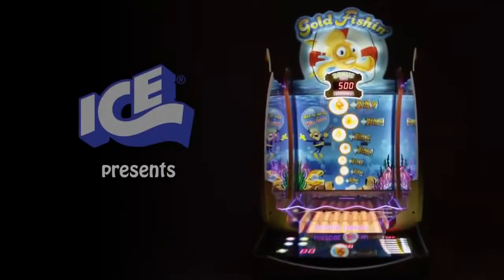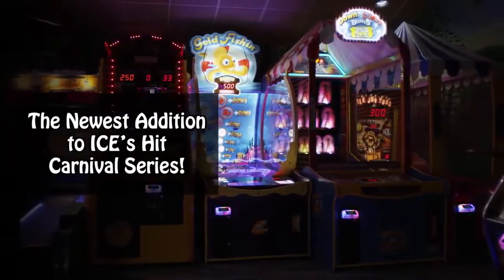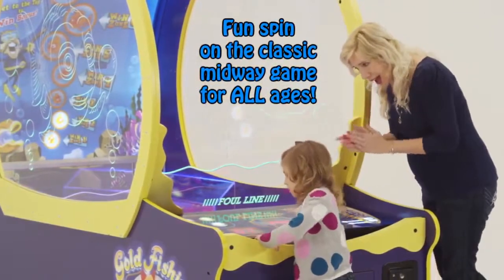ICE, the world's leading manufacturer of amusement games worldwide, presents the newest addition to the hit carnival series: Gold Fishing. A modern day spin on the classic midway game, designed for all ages.